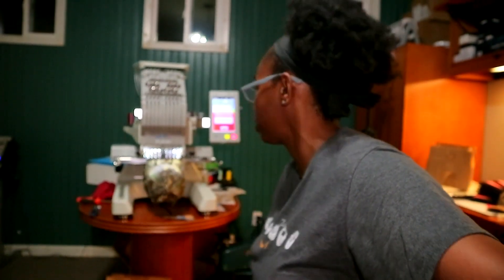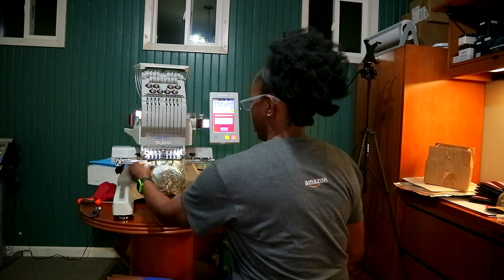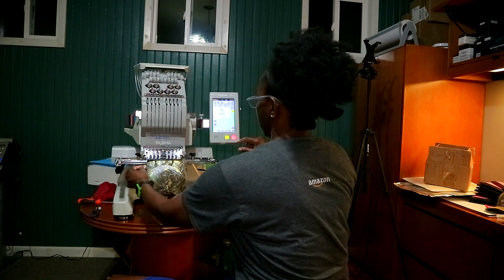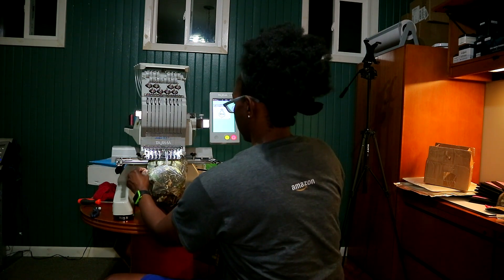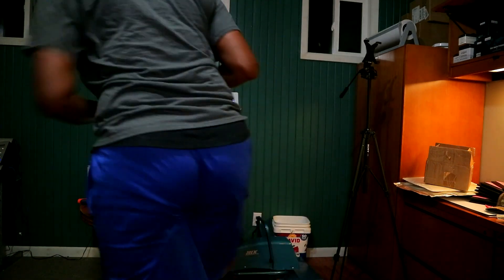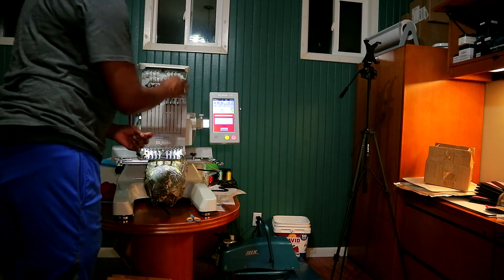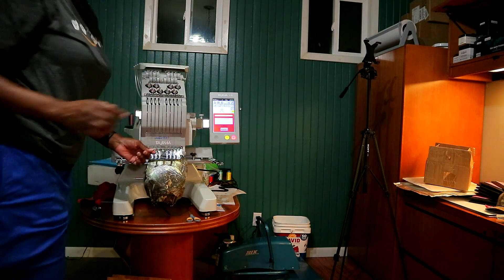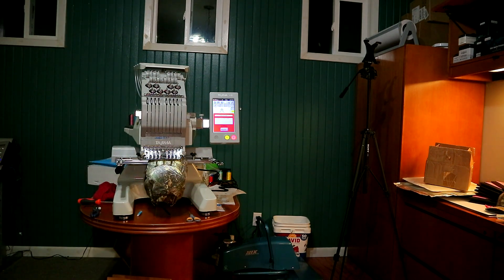Thread break - I already knew that was gonna happen. I get it fixed, push the needle cover down, hold it while it starts to sew hoping it'll catch and we'll be good. But it broke again. I'm gonna loosen up the tension a little bit and see if that helps. This video was not supposed to be super long - I'm supposed to be at home chilling right now.